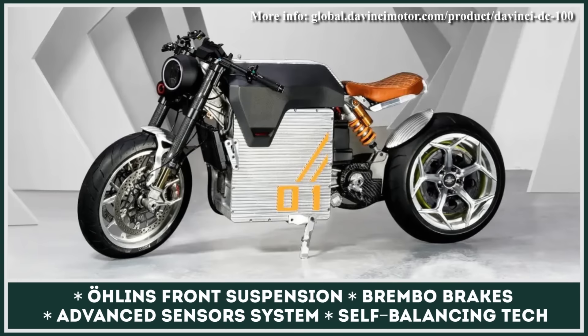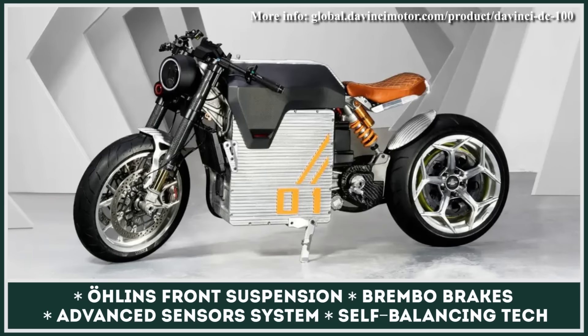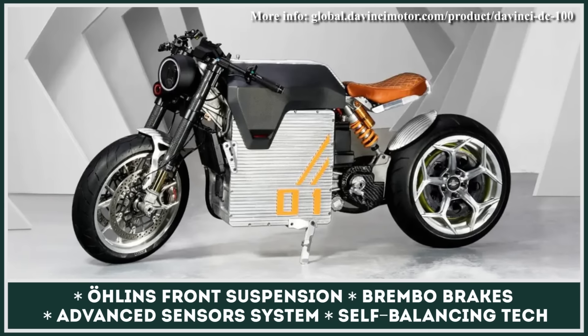Fans of classic models could also opt for the DaVinci DC Classic modification. There will be only 50 units of this less futuristic bike produced.